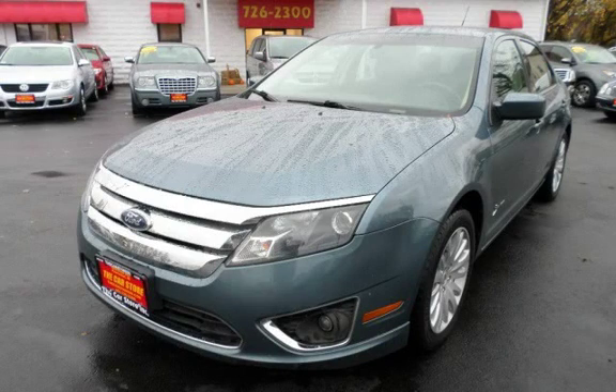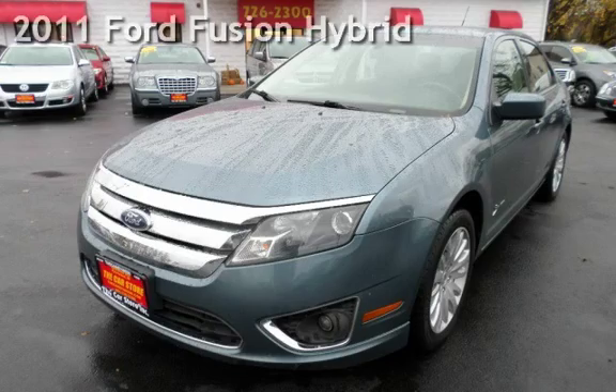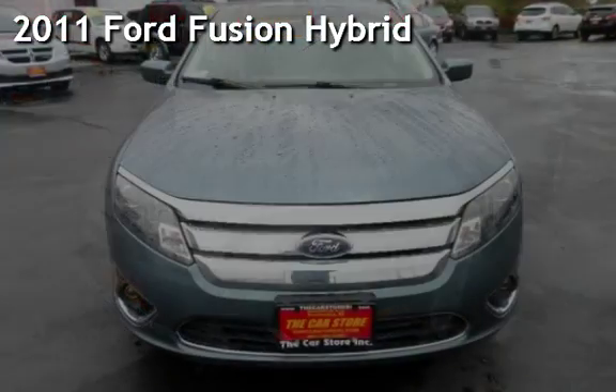With over 20 years in business, you can buy your new vehicle at the Car Store. Presenting a pre-owned 2011 Ford Fusion Hybrid.